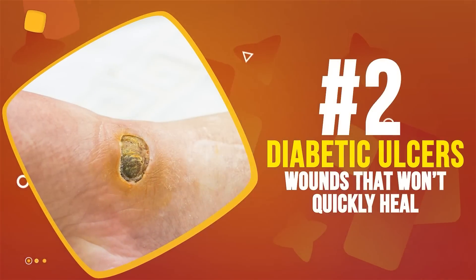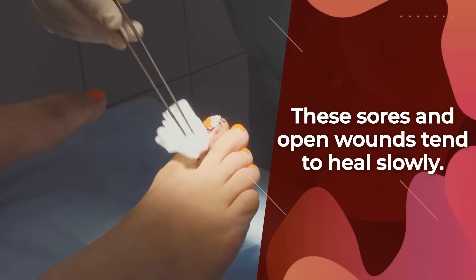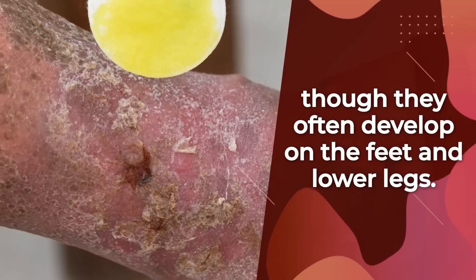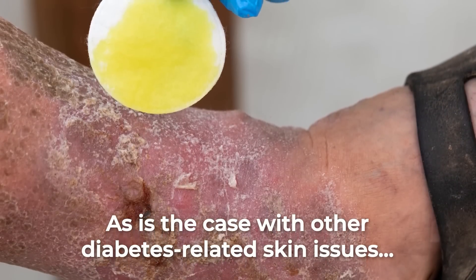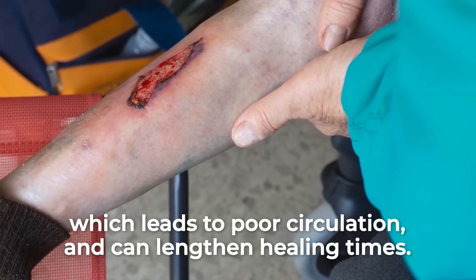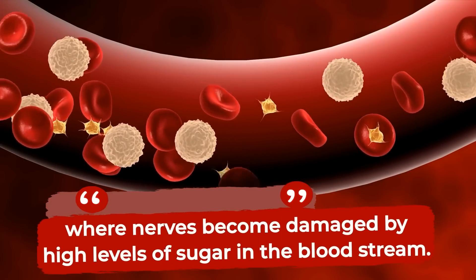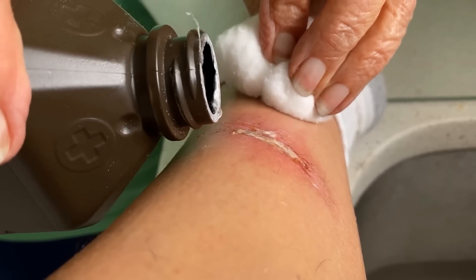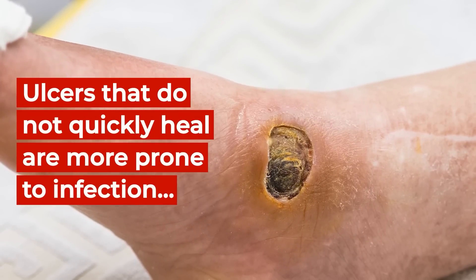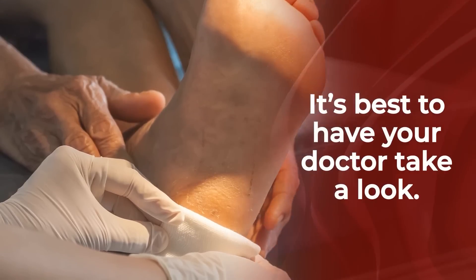Number 2: Diabetic Ulcers, or Wounds That Won't Quickly Heal. Diabetic ulcers are common among diabetics; these sores and open wounds tend to heal slowly. They can be found most anywhere on the body, though they often develop on the feet and lower legs. Diabetic ulcers are typically caused by damage to blood vessels, which leads to poor circulation and can lengthen healing times. They can also be a symptom of diabetic neuropathy, where nerves become damaged by high levels of sugar in the bloodstream. Ulcers and slow-healing wounds should be addressed quickly, as they are more prone to infection — so if you think you have one, it's best to have your doctor take a look.